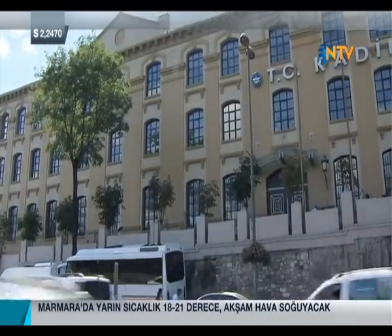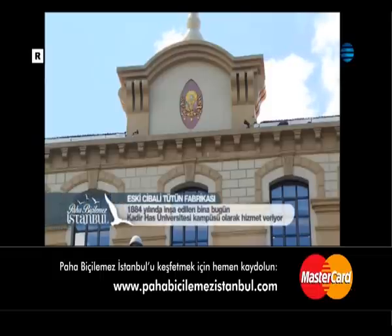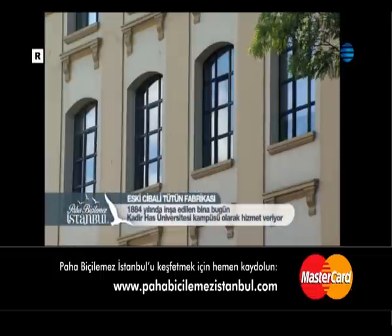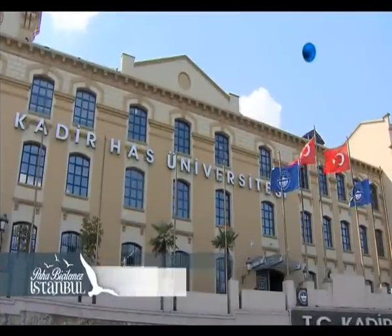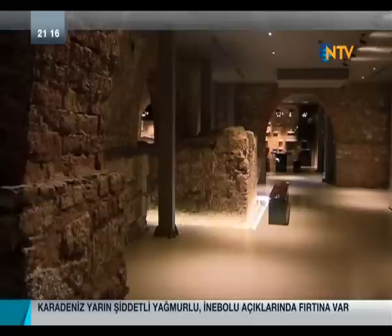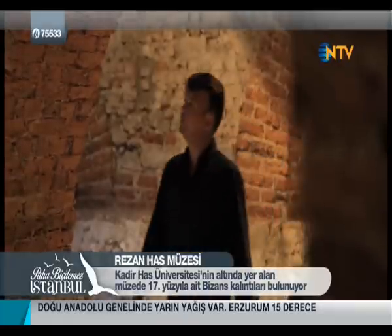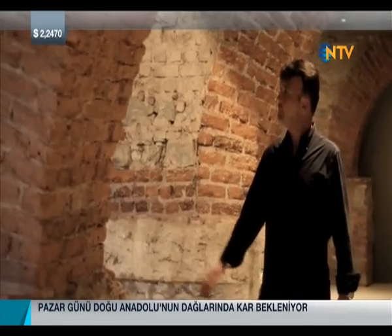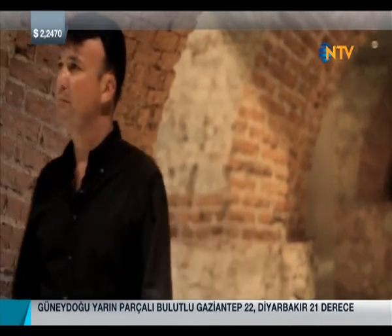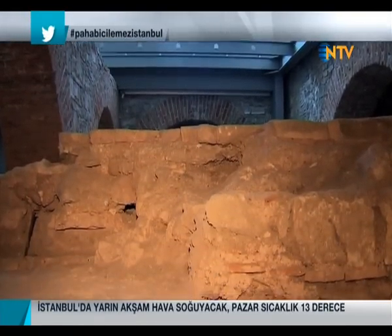If you head from Atatürk Bridge towards Hünkâr Iskelesi, a massive building appears on your right — the Cibali Tobacco Factory, built in 1884. The factory was nationalized in 1925 and operations ceased in 1995. It now serves as a private university. A very successful restoration was carried out on the building, earning it the important Europa Nostra restoration award from Europe.